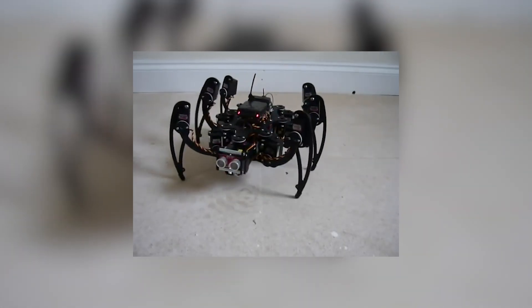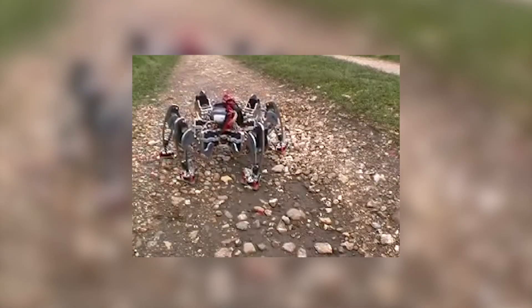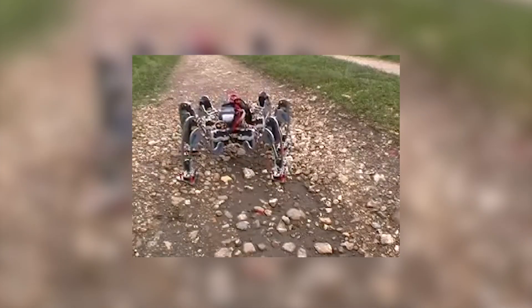I started building small machines about so big — hexapods, so six legs. And eventually I built about 20-odd machines of varying size and different approaches to them.